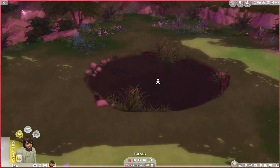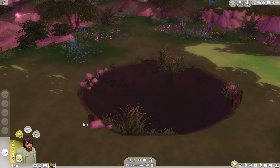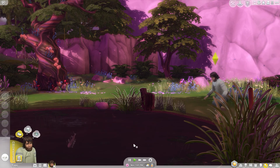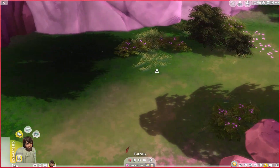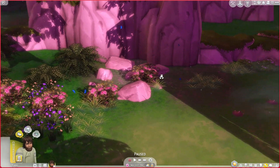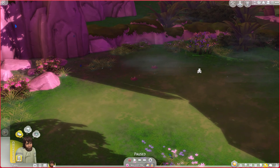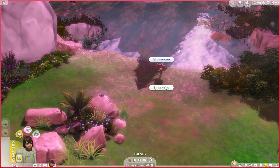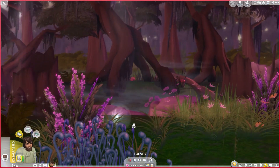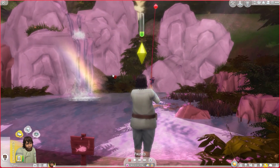There is a pond right here, so let's look for some frogs and see if we get different types. Let's also see what's growing around here. Oh, you're a wild mushroom plant — let's view them since we love mushrooms. Let's fish and see if there's any new fish we can find here. Oh, another fairy! Oh, hi fairy. I forgot how much I love this place — I've literally not traveled here in so long. Oh, look at the rainbow!